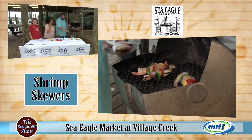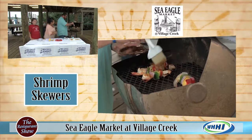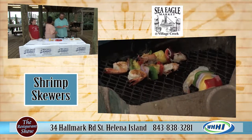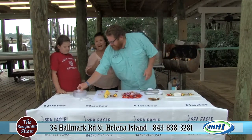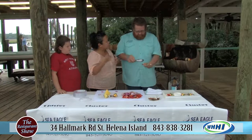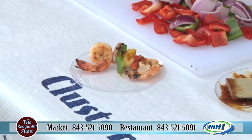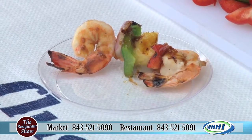It smells so good. And they do have these items whether you are at the Sea Eagle Market right there off Boundary or if you're coming out here to Village Creek. Our hours out here are 9 to 6, six days a week - we're closed on Sunday. We have a little open-air retail out here, right in the front there with all the coolers. Just real simple.